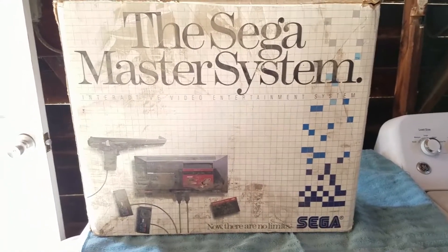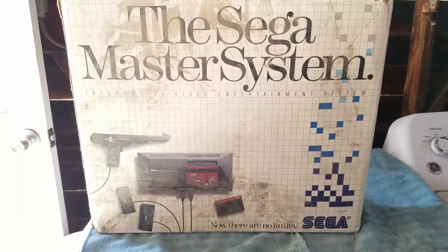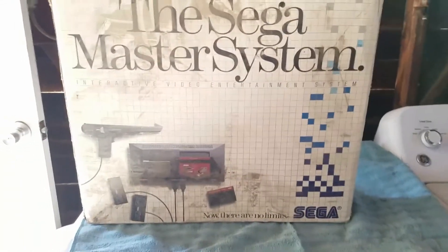What you see here is a Sega Master System from the 80s. How I got this is really, really cool.